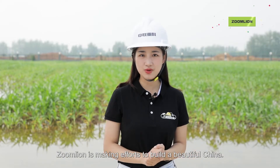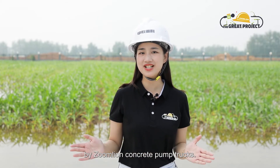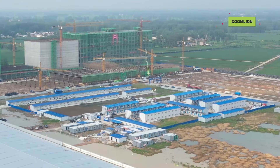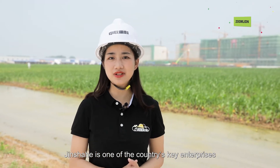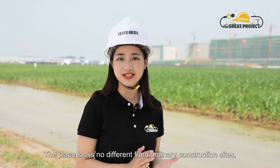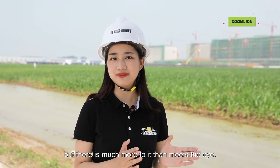Zoom Lion is making efforts to build a beautiful China. Today, we'll visit the construction site for Anhui Jinshahe Flower Manufacturing Company Limited, where we can appreciate the important role played by Zoom Lion concrete pump trucks. Jinshahe is one of the country's key enterprises, established for the demonstration of agricultural industrialization. Behind me is their construction site. The place looks no different from ordinary construction sites, but there is much more to it than meets the eye.